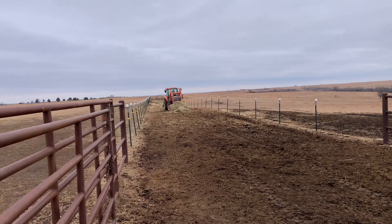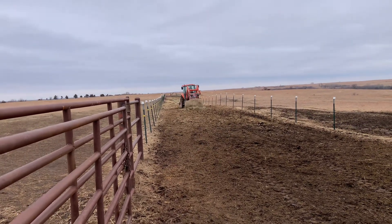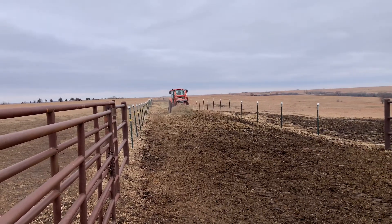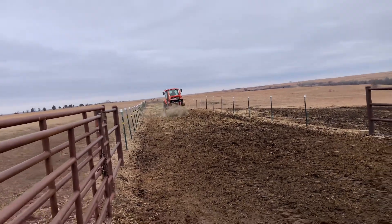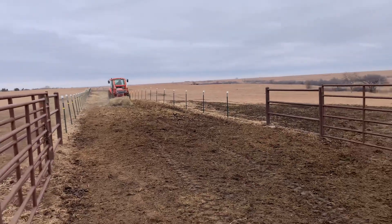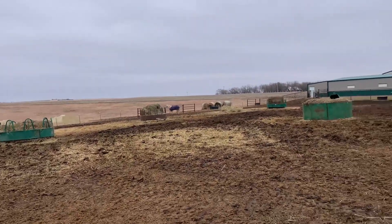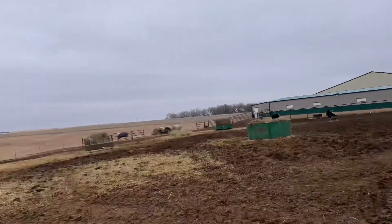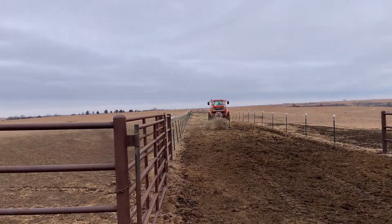This is what animal husbandry is about — you do the right thing. You get it done in advance as much as possible so that these animals can be as prepared as possible to get through this weather without any loss of weight. Because if they lose weight, we've got to re-feed them, and that doesn't make any sense when we can feed them in advance. We've got all kinds of prairie grass out here for them to eat, but brome for today.